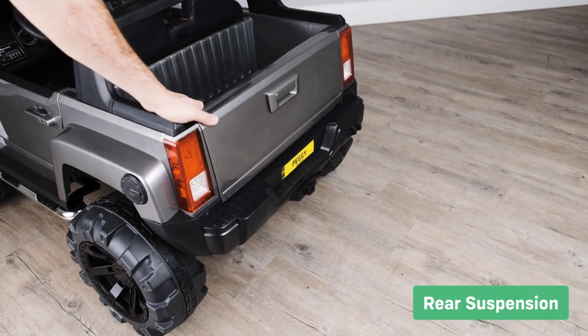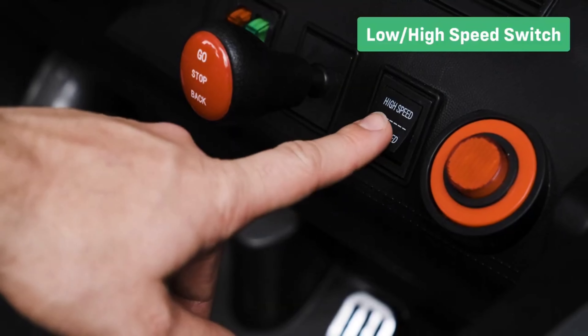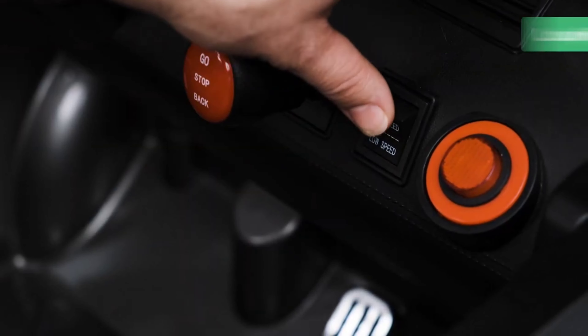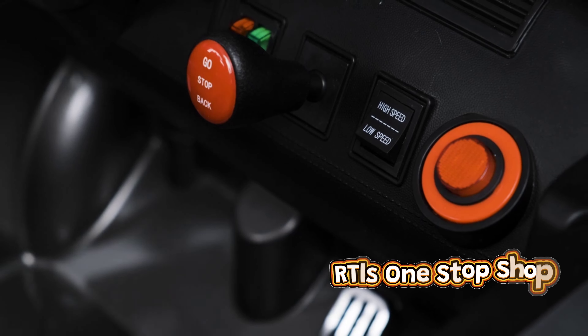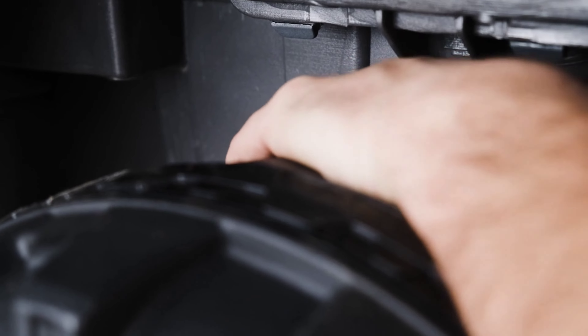All-wheel suspension maintains ride comfort on uneven surfaces. The low and high speed settings are great for those who aren't confident in their new ride. The adjustable suspension allows you to fine-tune the ride comfort for your child.